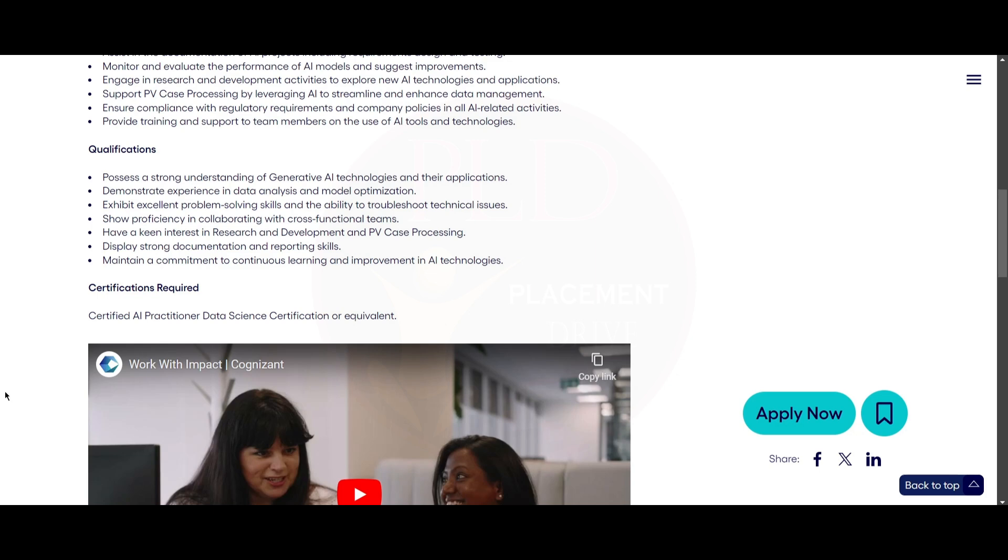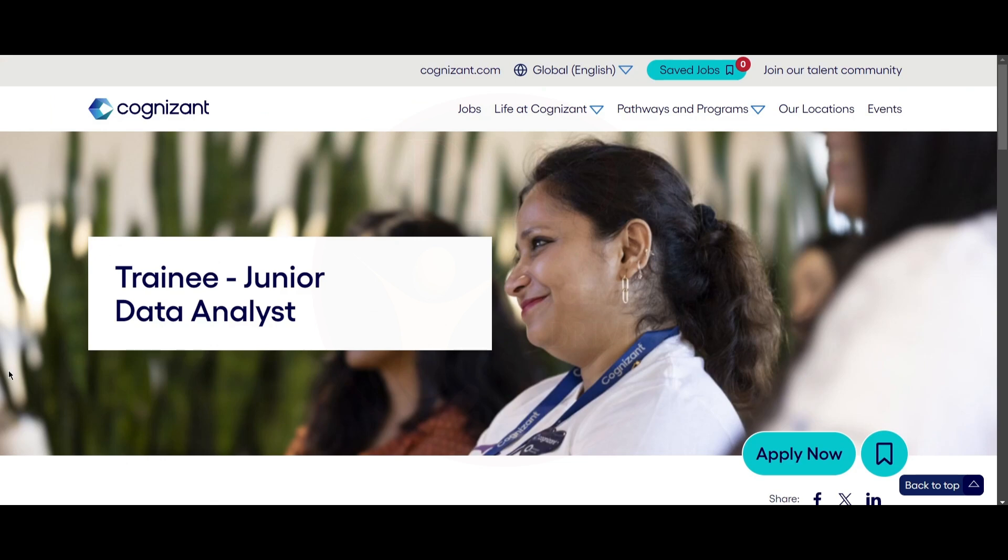You should have a keen interest in research and development and PV case processing, strong documentation and reporting skills, and a commitment to continuous learning in AI technologies. A certification is also required — a certified AI practitioner, data science certification, or equivalent. The upload link will be provided in the description. If you found this video helpful, hit the like button, subscribe, and share it with your friends.